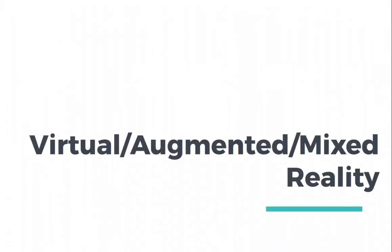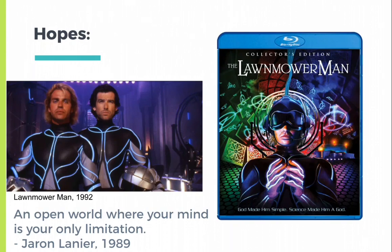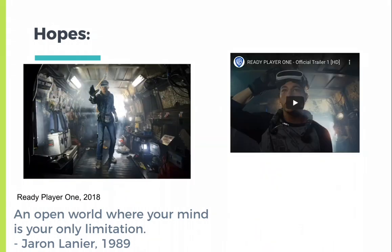So let's move to virtual, augmented, and mixed reality. Virtual reality was coined by Jaron Lanier in 1979, with working prototypes ten years later. It was popularized by cyberpunk novels and science fiction, and there were high hopes at first, but these were limited by technology. Lawnmower Man was probably the first mainstream exposure most audiences had to the concept of virtual reality — an open world where your mind is your only limitation. Our most recent mainstream iteration of this is Ready Player One, where the main character is able to escape his squalid existence in a glossy, infinite world.